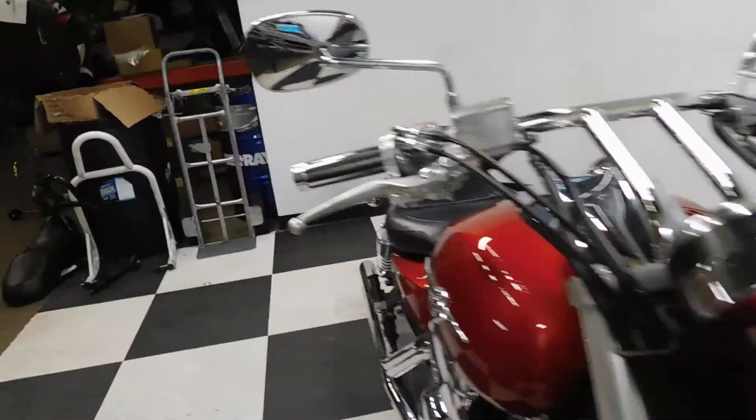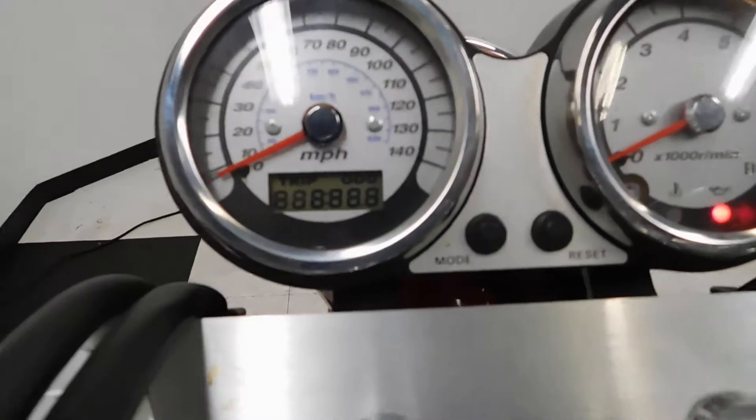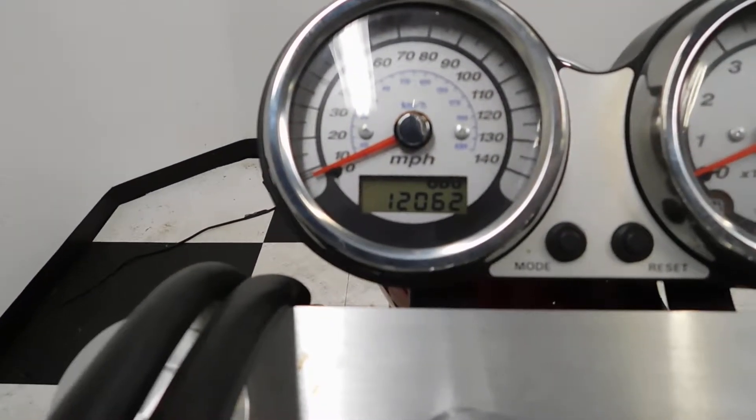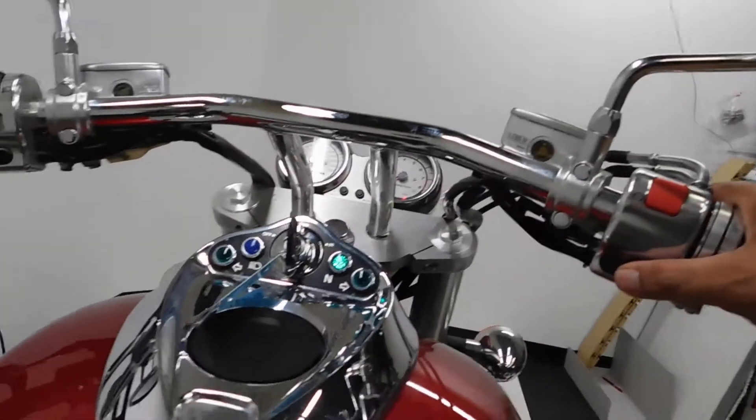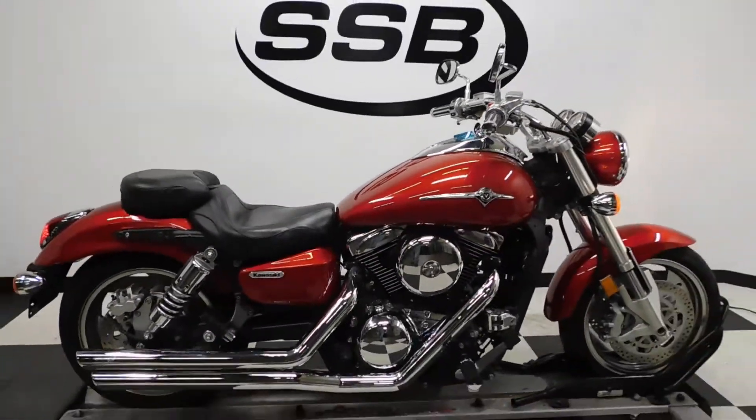We will be putting a new back tire on this bike as well. The other imperfection I found is a rub here on the rear fender. I don't know if they had a luggage rack or something on this thing at one point, but it's pretty minimal. That's all I've found on it so far.